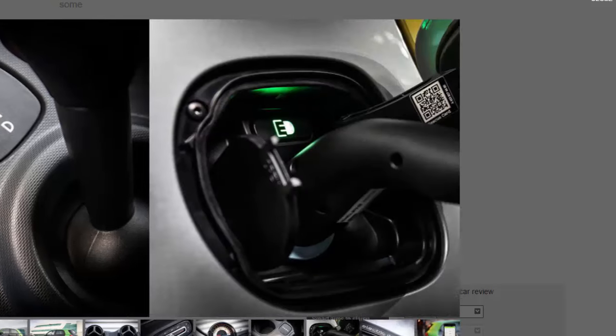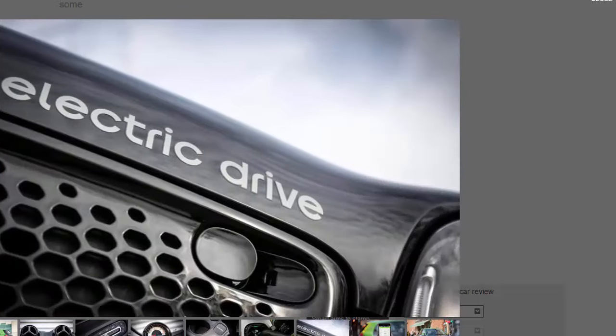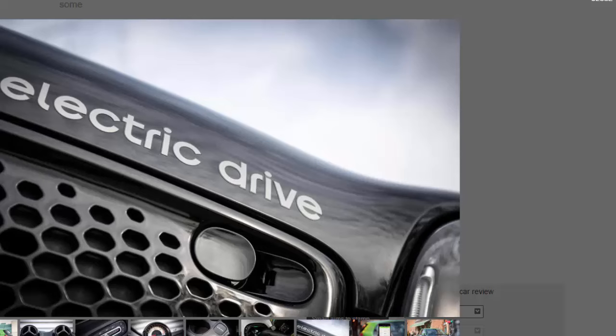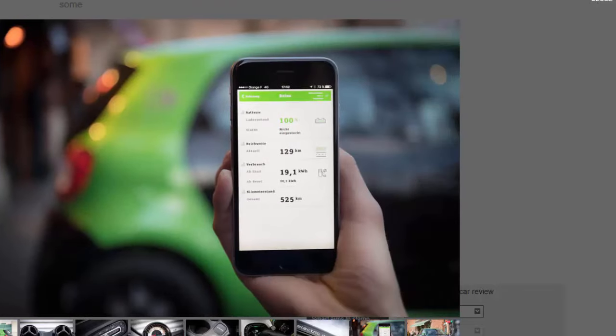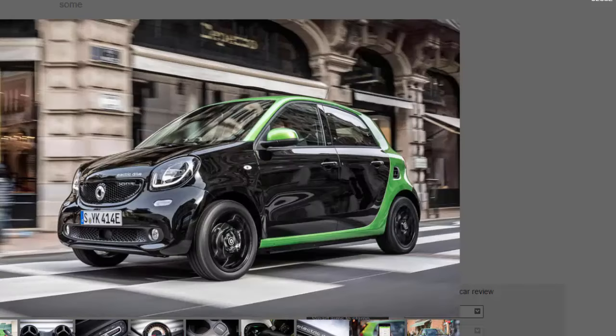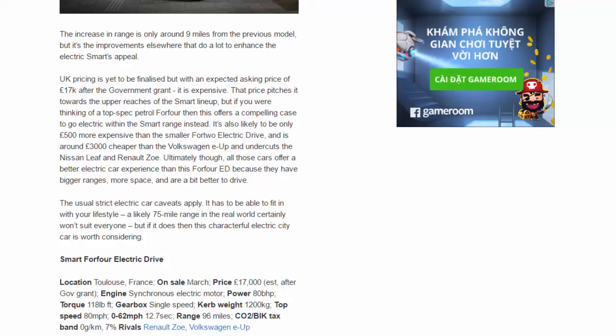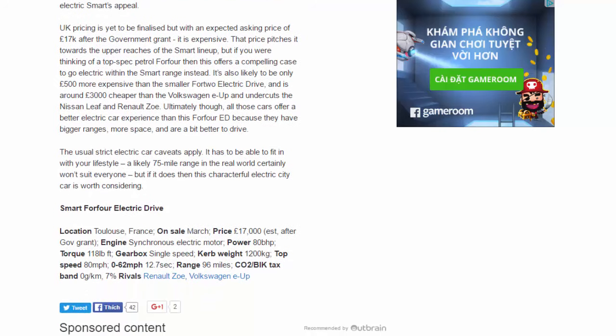Should I buy one? The increase in range is only around 9 miles from the previous model, but improvements elsewhere do a lot to enhance the electric Smart's appeal. UK pricing is yet to be finalised, but with an expected asking price of £17,000 after the government grant it is expensive. That said, it's likely to be only £500 more than the smaller ForTwo Electric Drive and is around £3,000 cheaper than the Volkswagen e-Up, while also undercutting the Nissan Leaf and Renault Zoe.